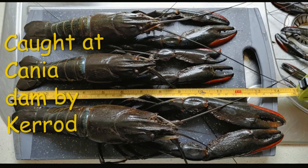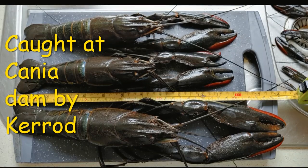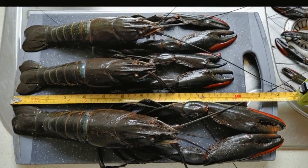Kerrid caught these big red claw up at Cania Dam recently. Well done Kerrid, good catch of red claw!